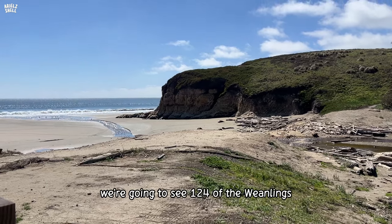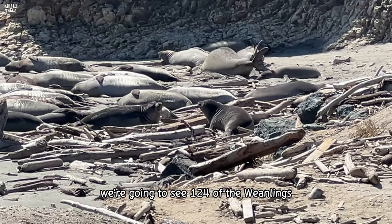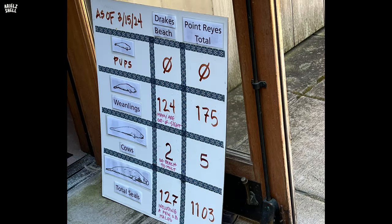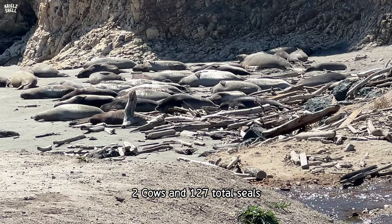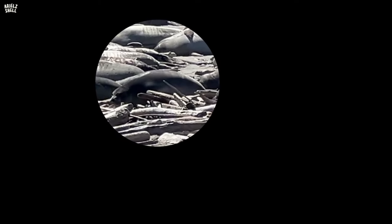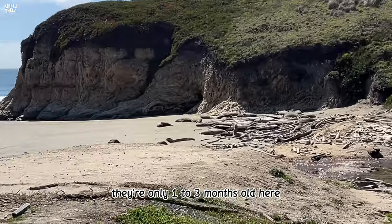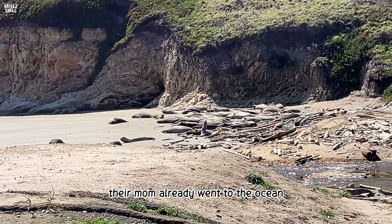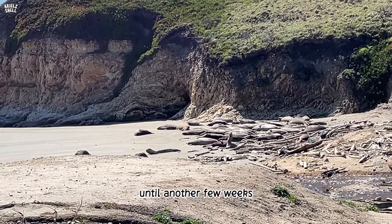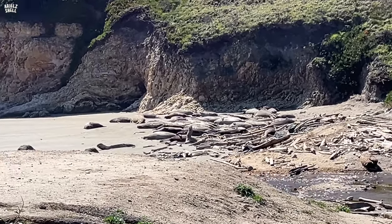In this group of pups, we're going to see 124 of the weanlings — two cows and 127 total. You can see the weaned pups; they're only one to three months old here. Their moms already went to the ocean, and they're just chilling here until they're ready, and then they'll go into the ocean too. They're taking a nap.